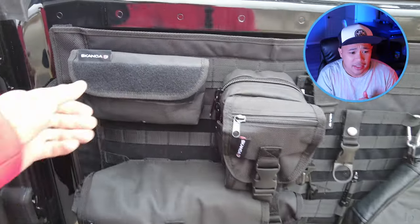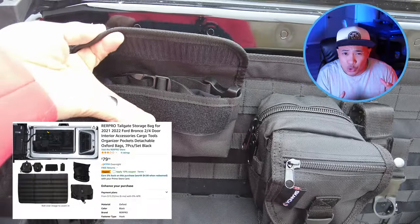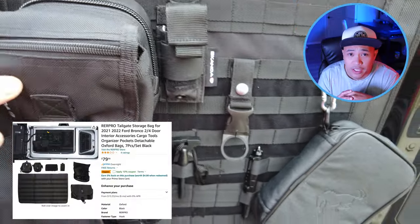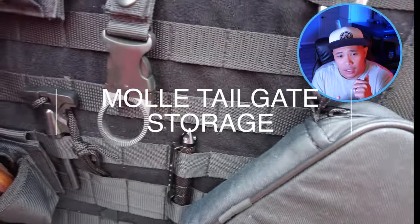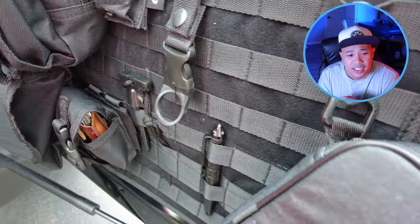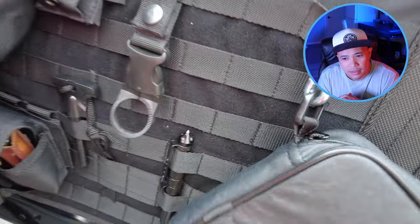Next one is the tailgate Molle storage bags. This one I really like for storage — my tools are on there along with a lot of different things I might need. You can get this on Amazon, or if you have a rewards pass, you can get it through the Ford Accessories website or through your dealer so you don't have to pay for it — it's free depending on your points.